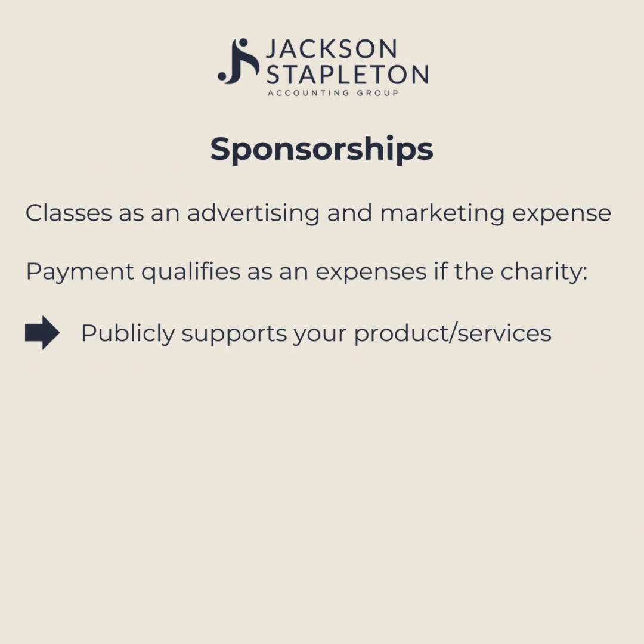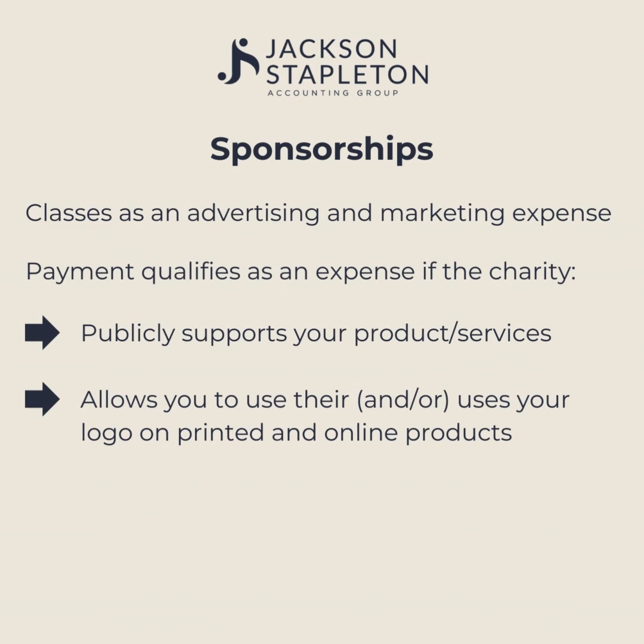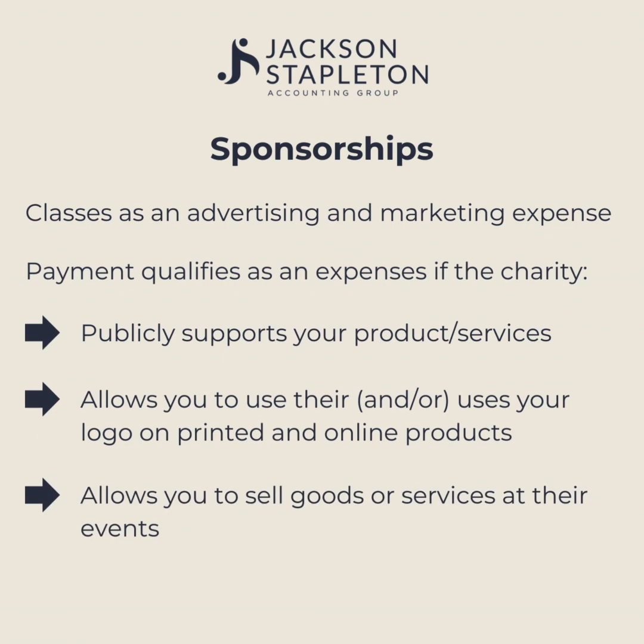Sponsorships work in a different way to donations as you receive something in return. However, they will still qualify as an advertising and marketing expense if in return the charity publicly supports your products or services, allows you to use their logo or uses your logo on printed and online products, allows you to sell goods or services at their events, links their website to yours, or promotes you in any other way that is sufficient and reasonable.